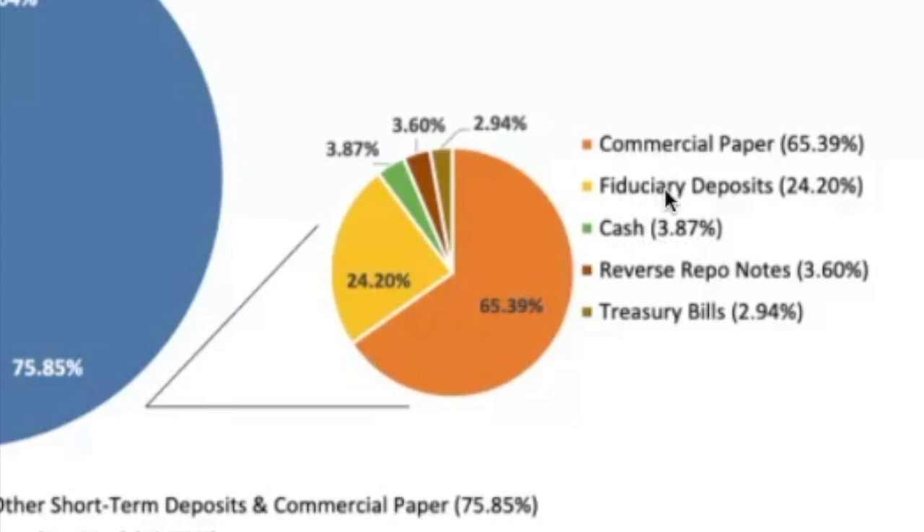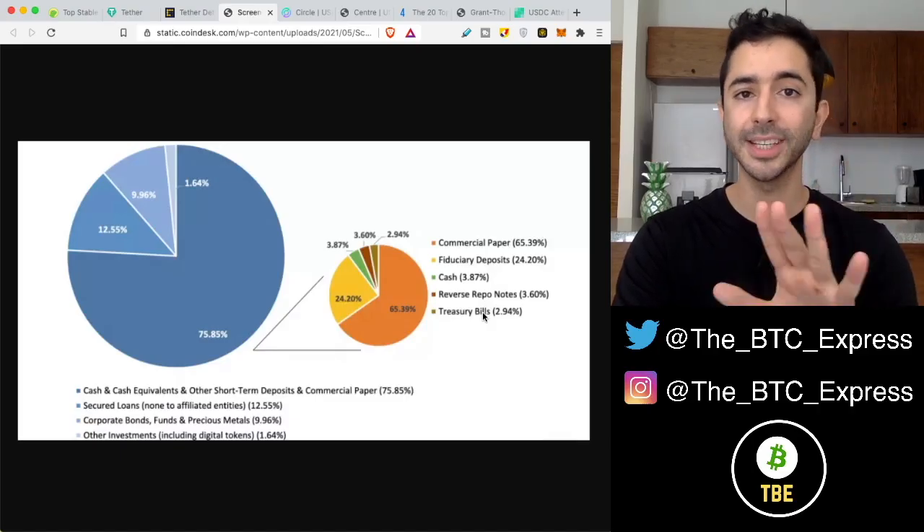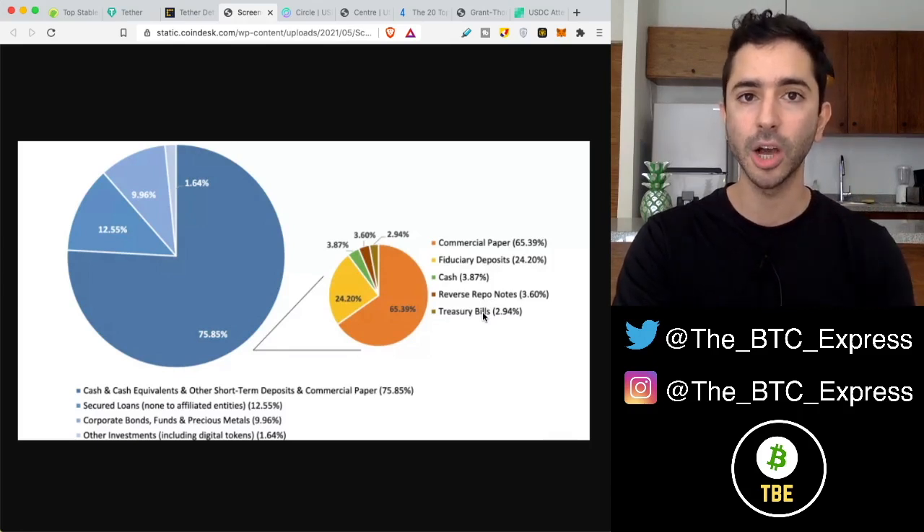The rest is commercial paper, fiduciary deposits, reverse repo notes, and treasury bills. This is only going to be a quick video, but if you want to go deeper into what this exactly means, CoffeeZilla made an amazing video about Tether — I will leave a link for it down below.